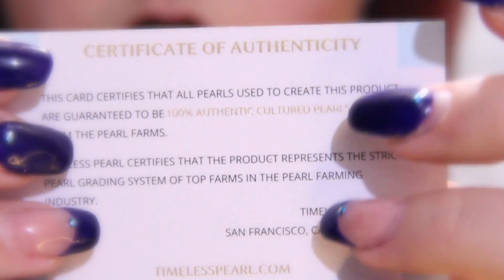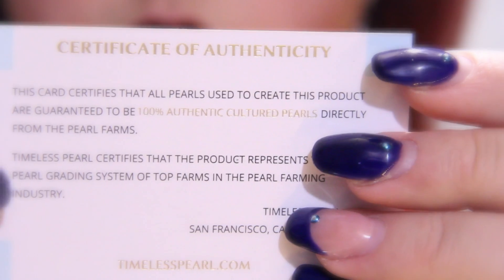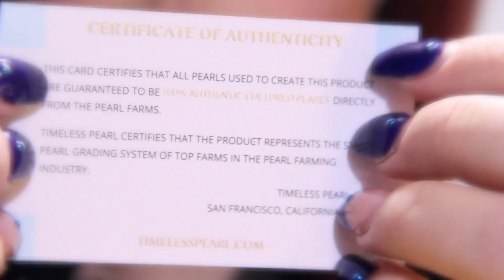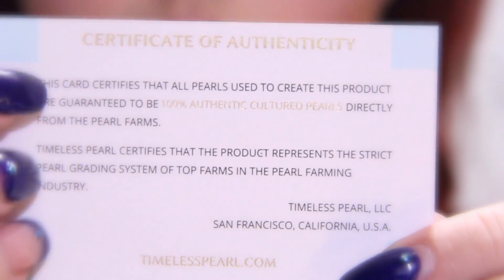Certificate of Authenticity. This card certifies that all pearls used to create this product are guaranteed to be 100% authentic cultured pearls, directly from the pearl farms. Timeless Pearls certifies that the product represents the strict pearl grading system of the top farms in the pearl farming industry.